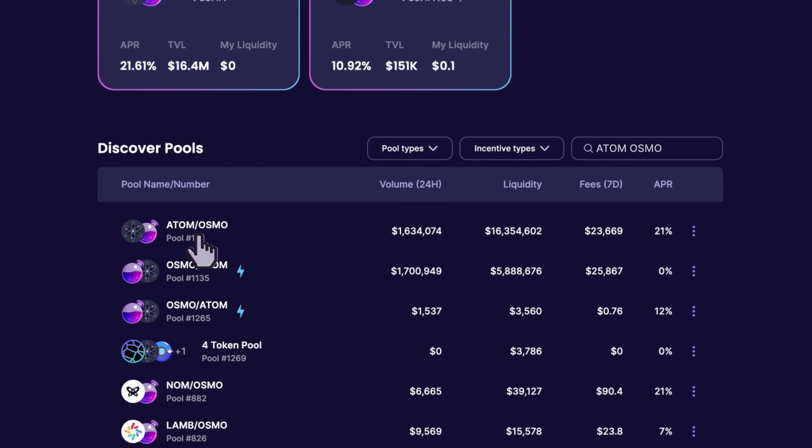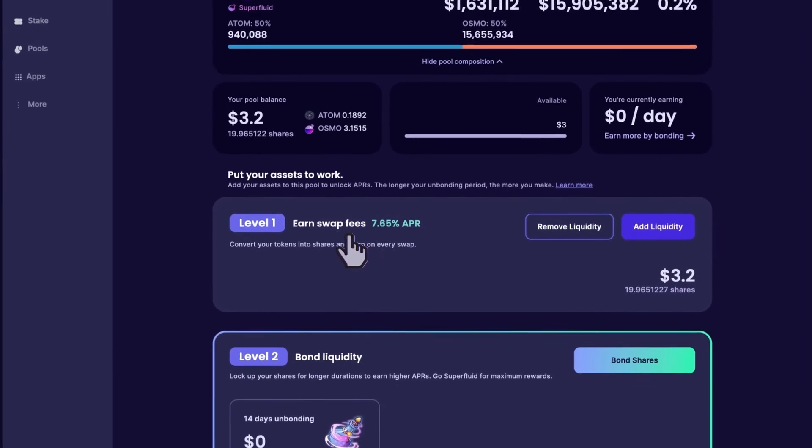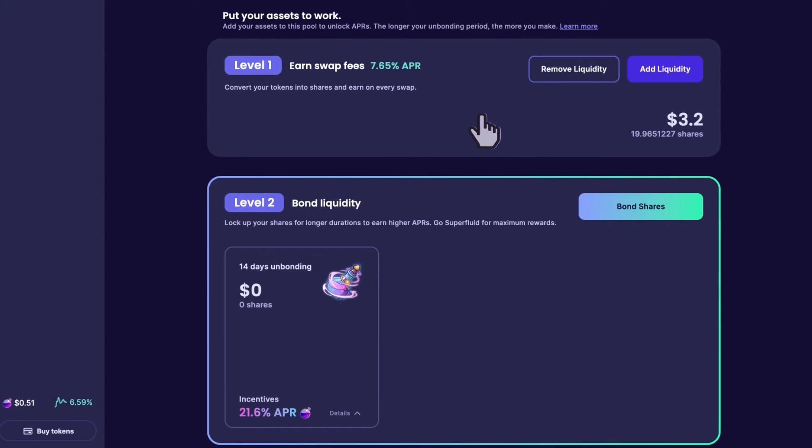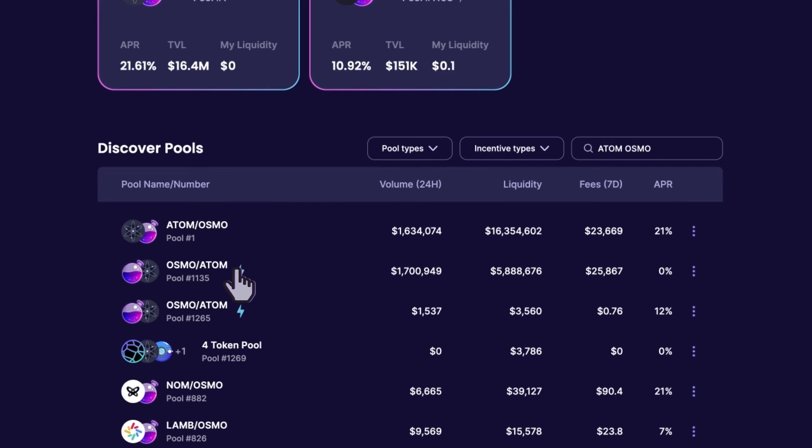For this video, we'll show how to use Osmosis standard versus supercharged pools using the Atom-Osmo pair as an example. In the standard Atom-Osmo pool (pool number 1), you would deposit an even value amount of Atom and Osmo and in return you get LP shares. Now you're earning 7% APR, but you can go to level 2 and bond them for 14 days with superfluid staking to get 19%. Now you're putting your assets to work, but with concentrated liquidity you could earn more.